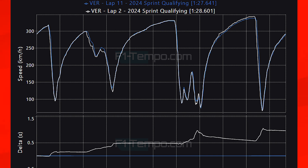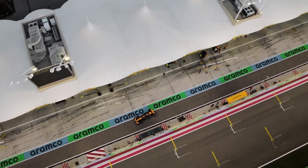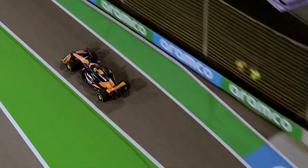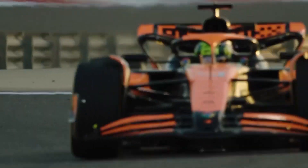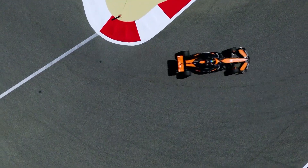Ultimately this was the pole position lap time, but as I said Norris on the medium tyres in SQ2 went faster than Verstappen on soft tyres in SQ3. So he may be on pole but I'm not sure if Verstappen is actually the fastest driver out there so far this weekend with the Red Bull.